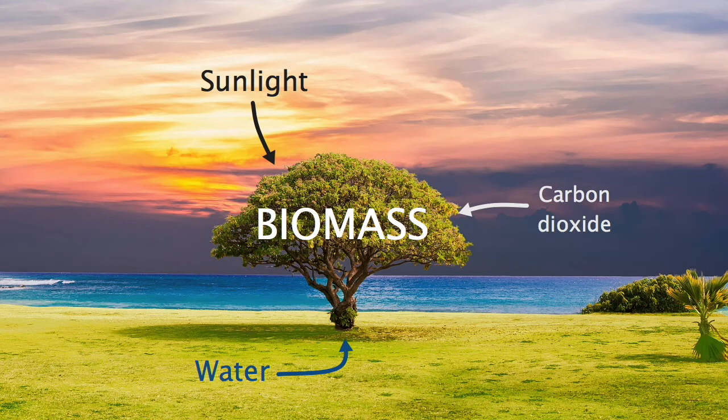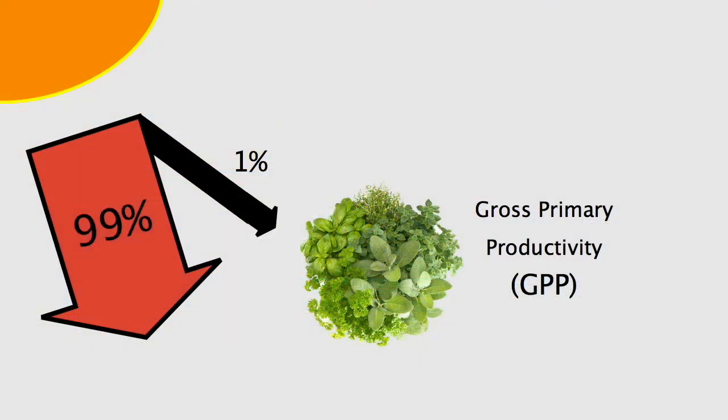Of all the sunlight that falls on the Earth's surface, only 1% is used in photosynthesis. The other 99% is mostly absorbed by the ground or reflected back into space, so it can't be captured by the leaves of plants or the bodies of algae. Luckily, the sun puts out so much light that just 1% is enough. The amount of sunlight captured by producers is called GPP — Gross Primary Productivity. However, not all of this productivity is converted into biomass; some of it is used by the plants in processes like growth and cellular respiration. What's left over is stored in the plant's tissues as biomass.